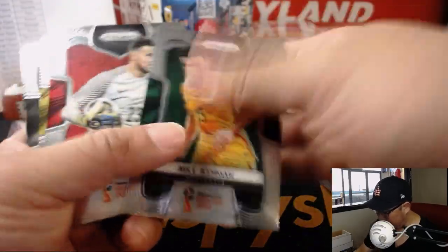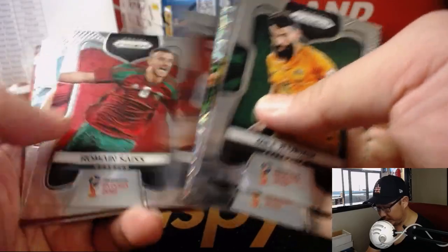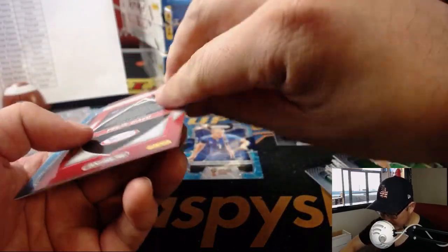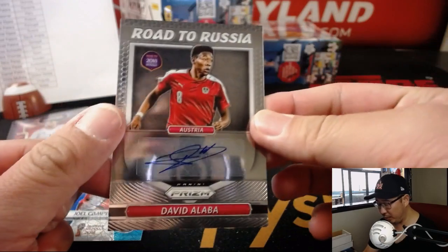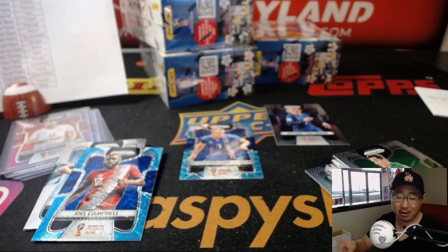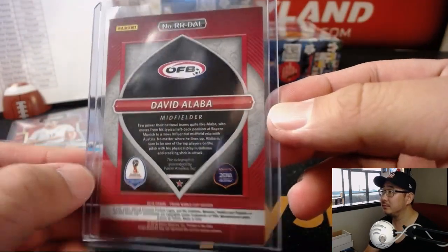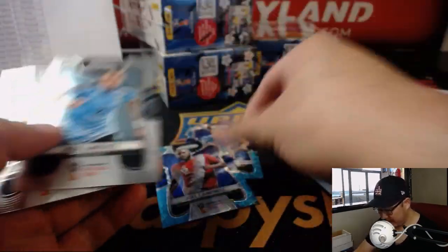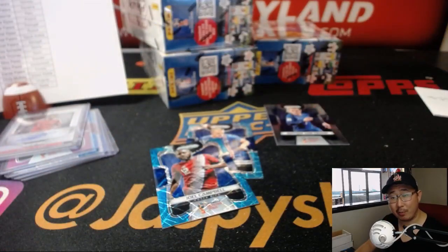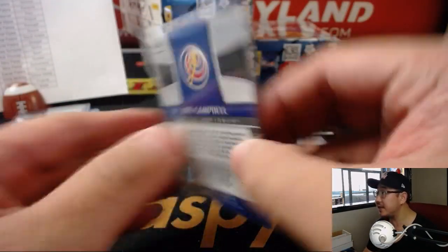Should we save World Cup winner Antoine Griezmann? We should. And we got Road to Russia for Austria — David Alaba. That's for Daniel Patera and Austria. I thought these were going to be one of the boxes with a low-number parallel but no autograph, but we got the auto there. Nice.